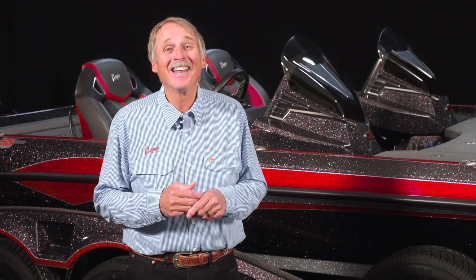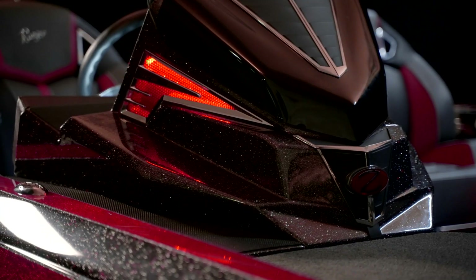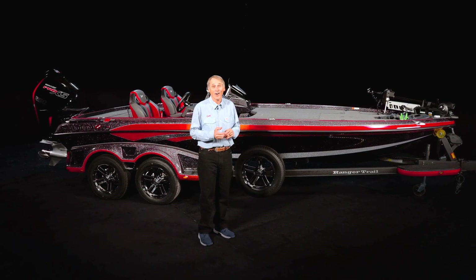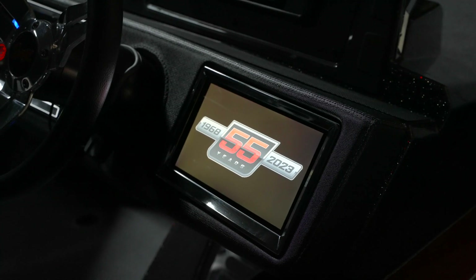Can you believe it? We've hit another milestone — 55 years at Ranger. It seems like just yesterday we were celebrating our 50th anniversary. Time marches on. Hi, I'm Hank Parker, and I'm here today to share with you what our engineers at Ranger have been working on that keeps Ranger a household name among bass boats and the most respected brand on the water. Here's the brand new Ranger Z 521 R.